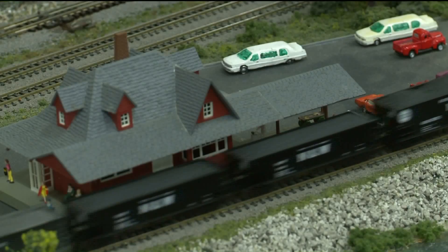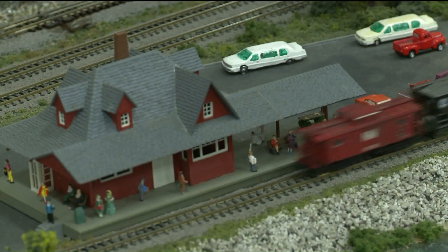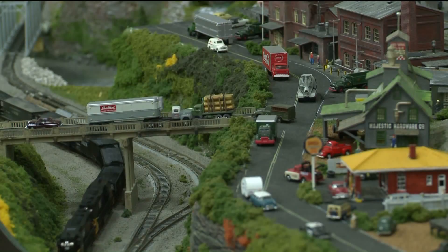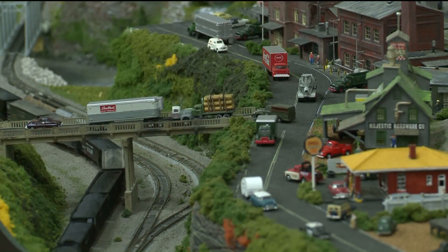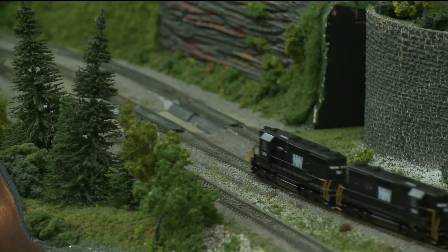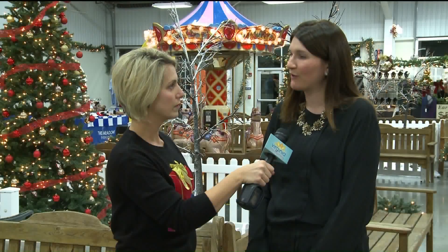Let's talk about what it takes to set up the model railroads, because that's really neat to see and not something you get to see all the time. The people who are with the organization are so passionate, and they can give all kinds of information about the inception of where they built these and what they're modeled after. So it's a pretty neat display to check out and get some background information on.